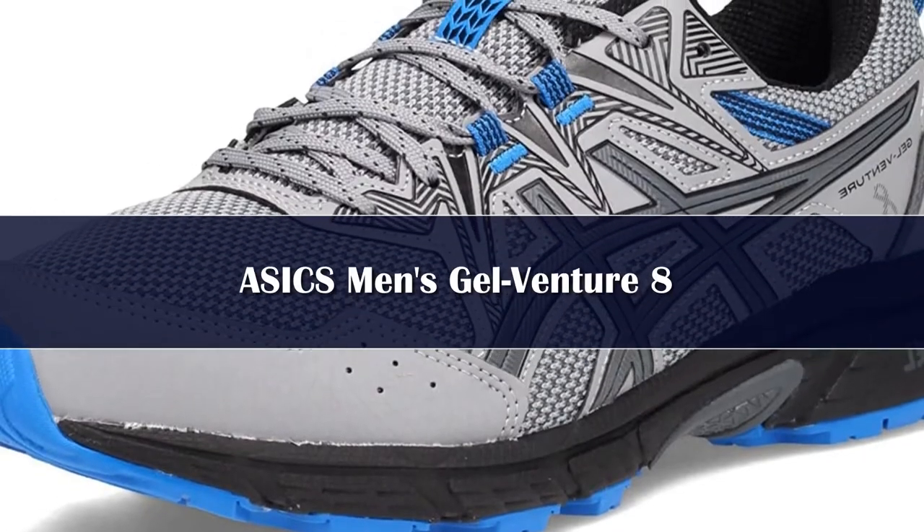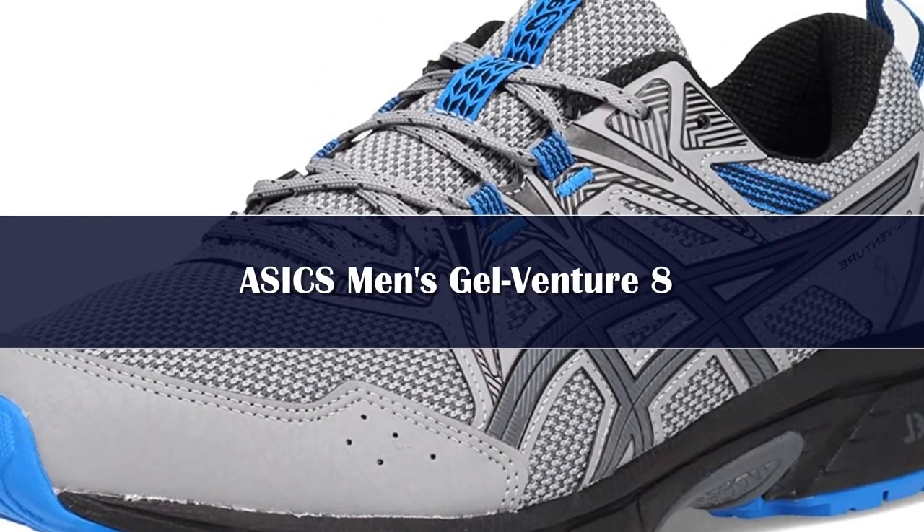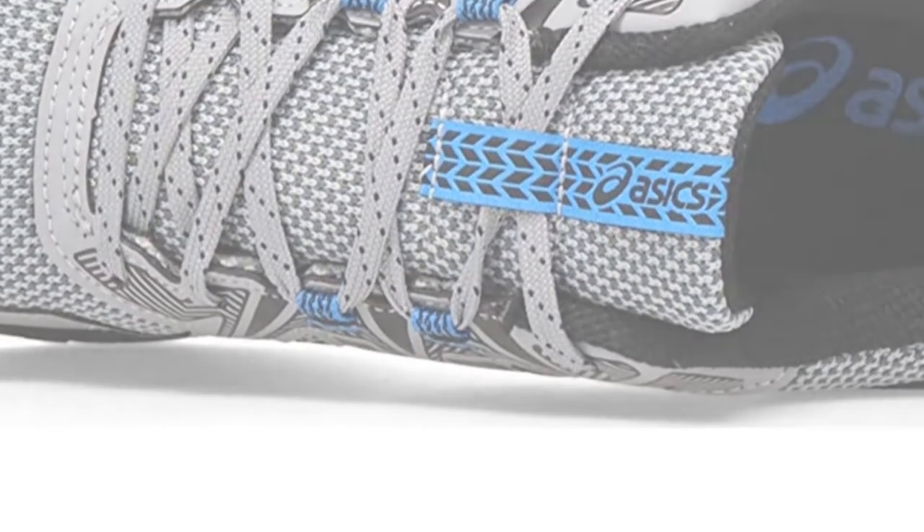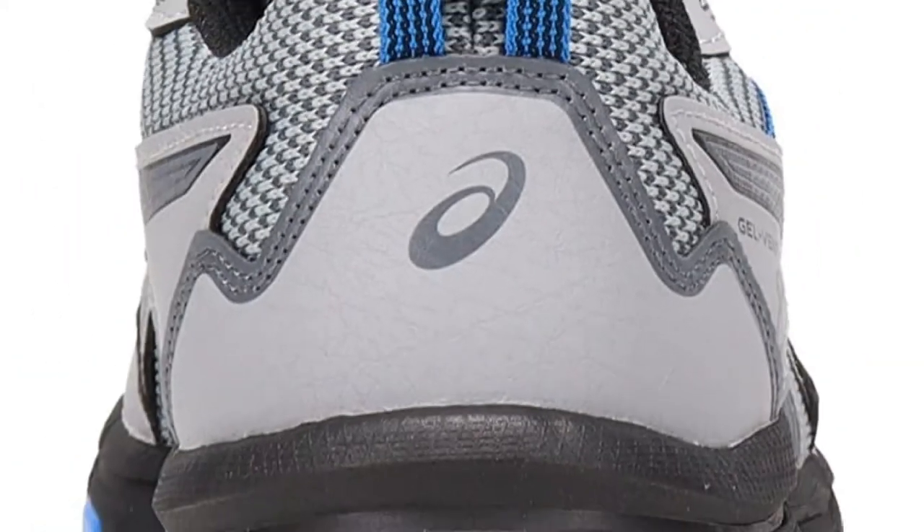The Jelventure 8 running shoe is designed for the great outdoors. This versatile shoe is excellent for trail runs, light hiking or exploring a new city. This model has been updated with a more accommodating forefoot fit,